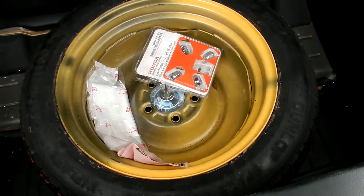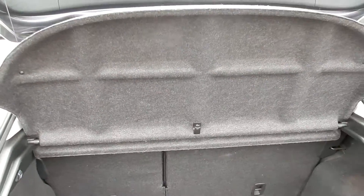There's a spare tyre in the back, and that's the parcel shelf.